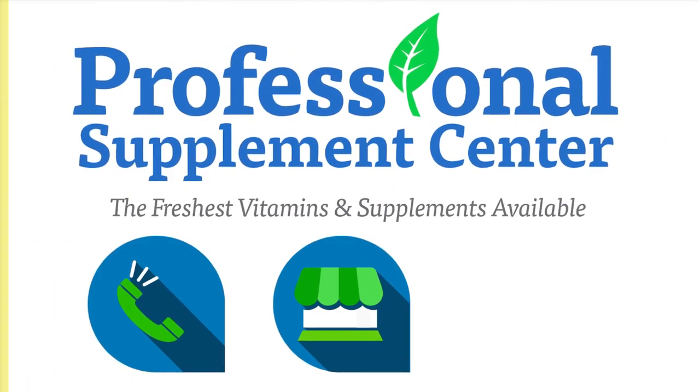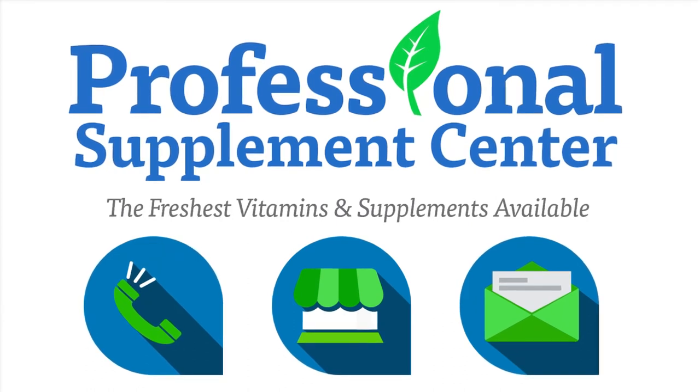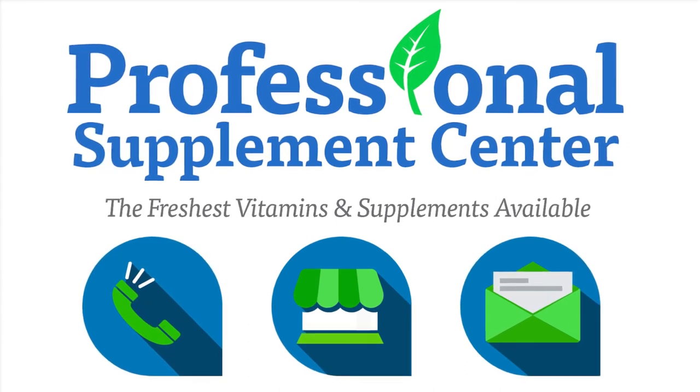If you have any questions about Reviva Labs or any other brands Professional Supplement Center carries, please call, visit, or email us, and one of our knowledgeable staff members will be happy to assist you.